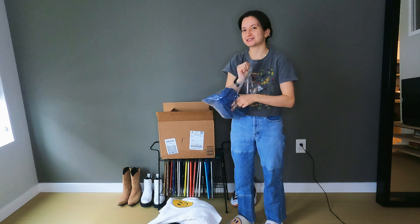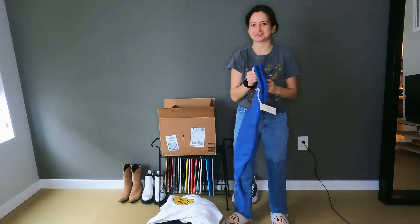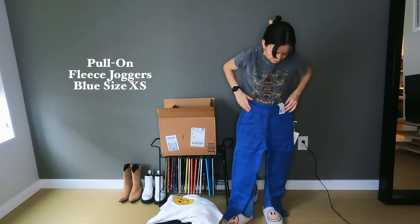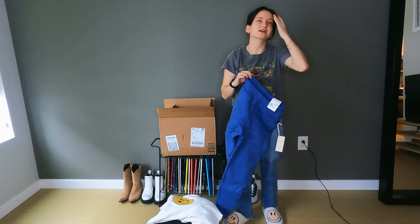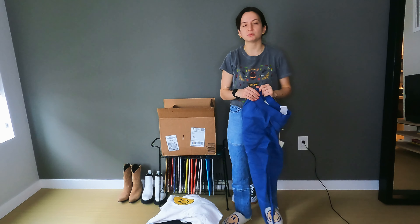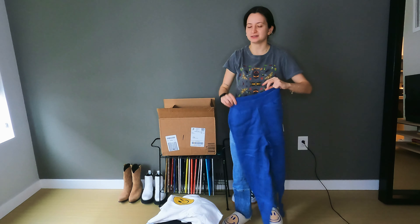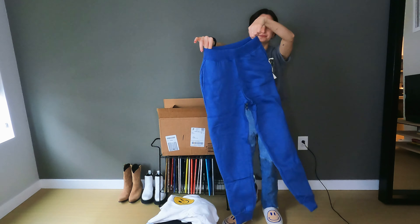These are matching pants to that hoodie I just showed you. These have pockets though, okay good. Size extra small. Although it doesn't have a string tie, which is something I really look for when getting sweatpants — pockets and also a tie. Because everybody's waist is a little bit different even within the same size, so an extra small for me might fit a little different for somebody else. So we'll try them.